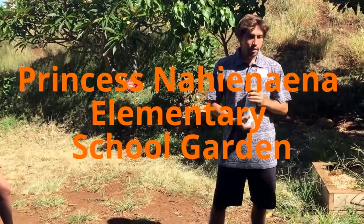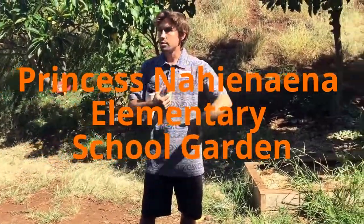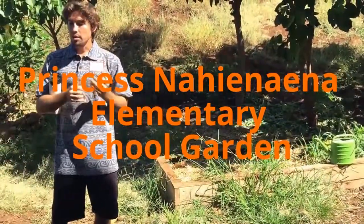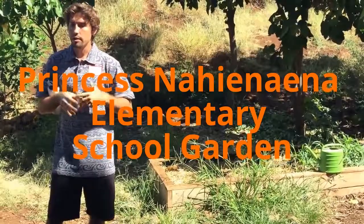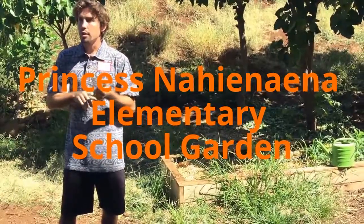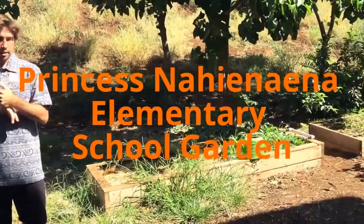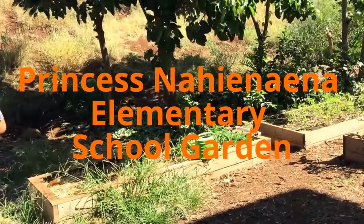I taught the kids about plants and their structures from roots to shoots all the way up. I actually have a little bit of that plan I gave the kids in the shed, which I can grab out in a little bit. We talked about several different components that plants require to live: water was the big one and very recurring. We talked about soil, sun, air — more so oxygen and carbon dioxide — space, as well as companion planting, because some plants don't get along with other plants.